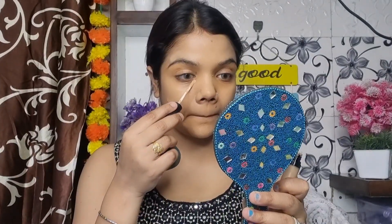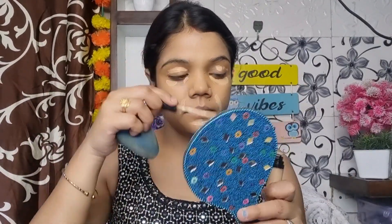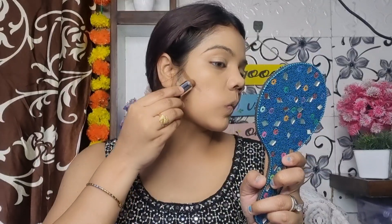I will use the 9-to-5 foundation — this is my favorite foundation and the coverage is medium. Next, I will use the Swiss Beauty concealer. I used the orange concealer, which is 2-3 shades lighter than my skin tone. I will blend it out.